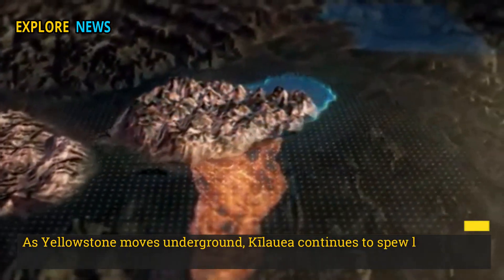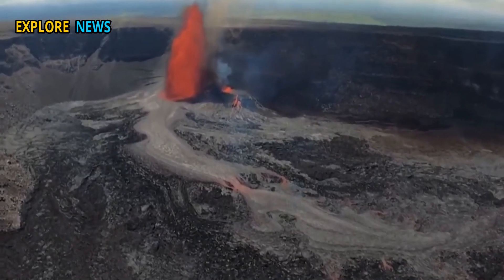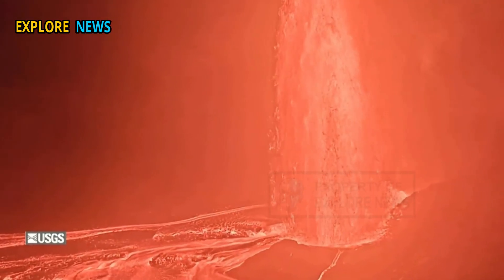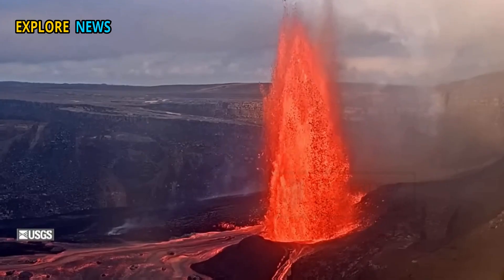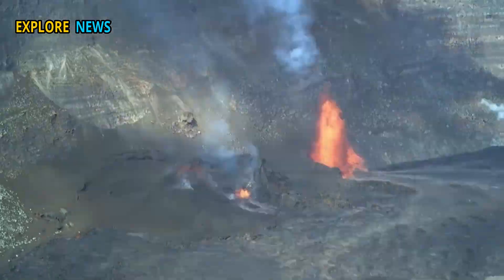As Yellowstone stirs underground, Kilauea continues to spew lava to the surface. The volcano on Hawaii's Big Island is now in its 27th eruptive episode that began a decade ago. Kilauea's recent eruptions have been marked by effusive lava gushing from a fissure in the Halama-Uma-U Crater, as well as the formation of a new lava lake that is slowly rising to the surface.